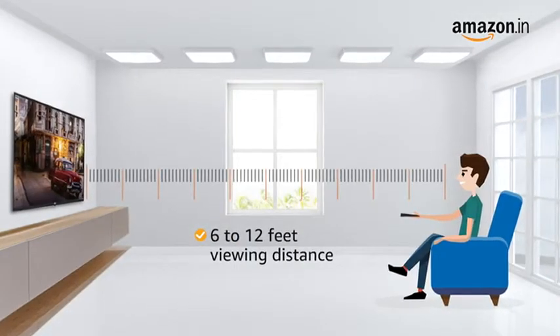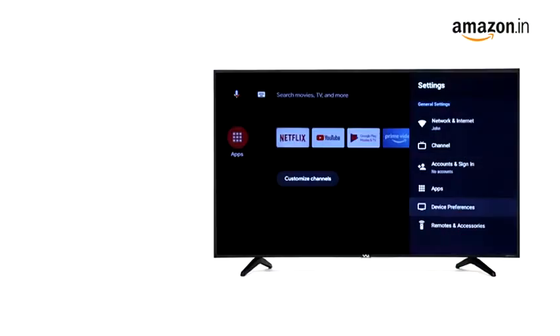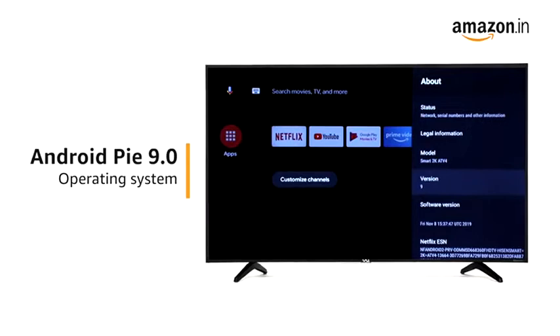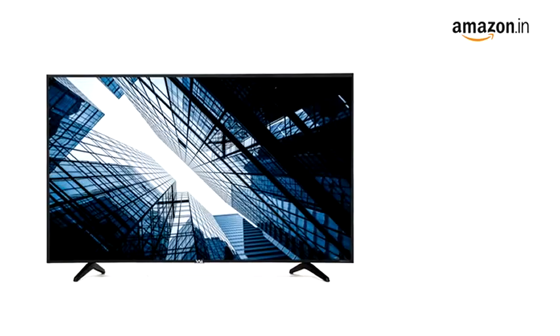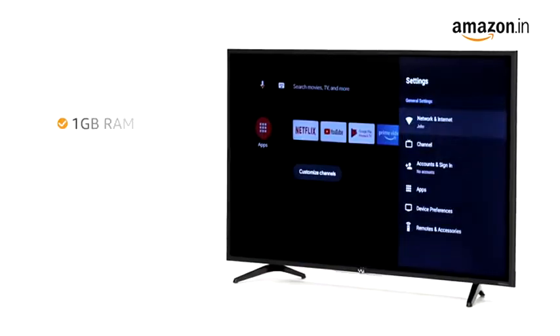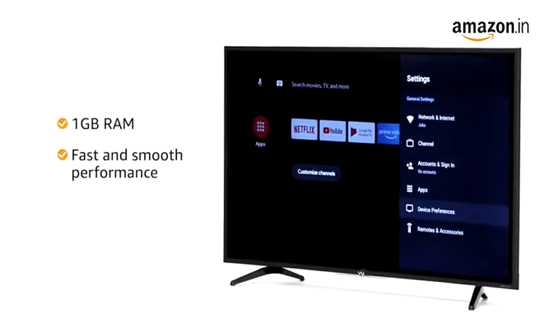The recommended viewing distance for this TV is 6 to 12 feet. Enjoy smart features with the Android Pie 9.0 operating system. This TV is equipped with a dual-core Mali 470 graphics processor along with 1GB RAM for fast and smooth performance.